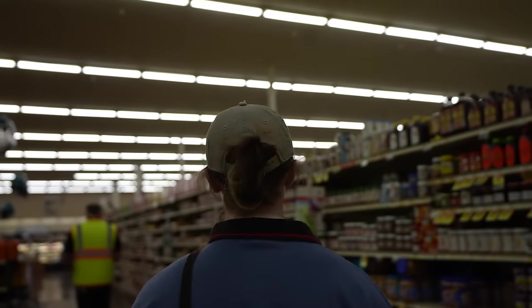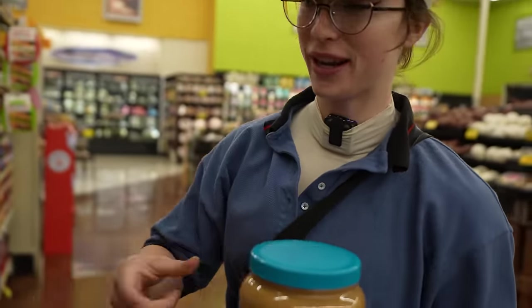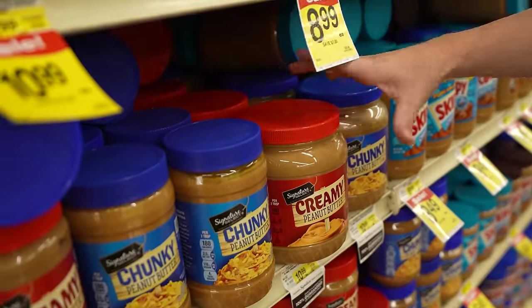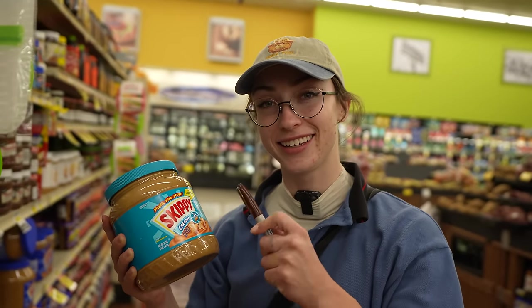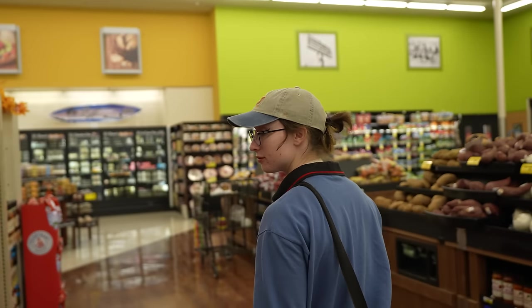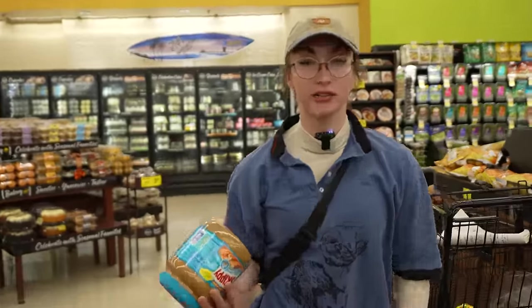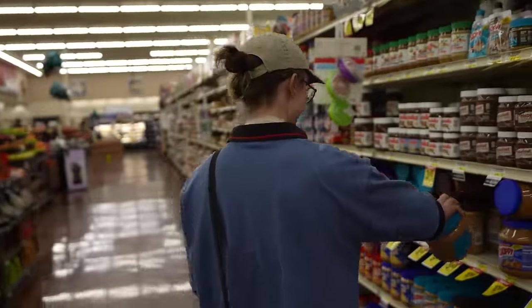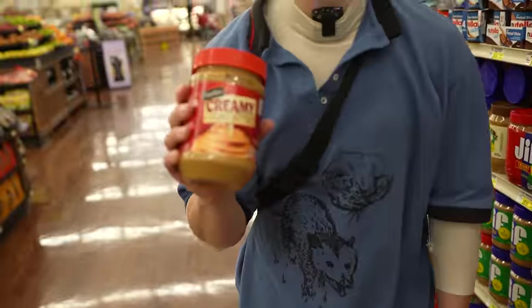Today's shining star ingredient. The name brand and the off brand are the same price, so we're going to splurge, treat ourselves. Skippy! This is way too much. I've never eaten this much peanut butter in my whole life. Even apart from this video, I'm going to get a smaller one. Store brand.